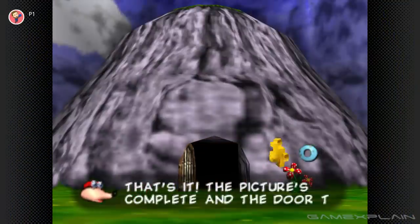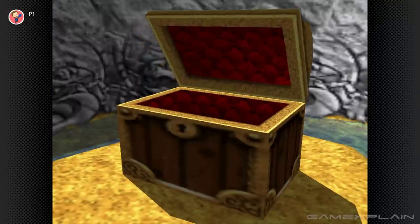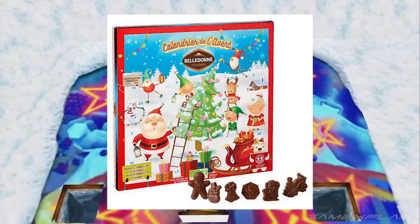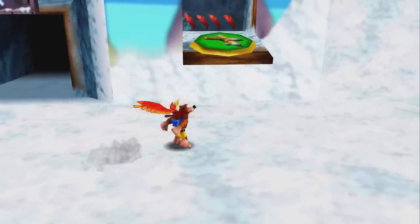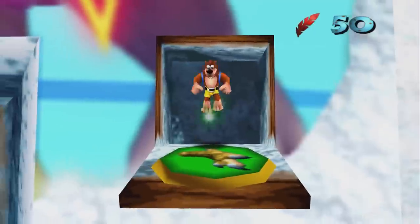Every level has some kind of unique entrance that fits, like a giant rock for Mumbo's Mountain and a giant treasure chest for Treasure Trove Cove. But what's going on with Freezeezy Peak? It's just a giant mural with some holes cut out of it, right? Well, it actually resembles a holiday advent calendar. These cardboard calendars were great — each day you get to open up a little door in the lead-up to Christmas, and each one is filled with a delicious piece of milk chocolate. And sure enough, you'll even open one of those doors yourself. The only catch is that instead of chocolate, you'll find extra collectibles inside.